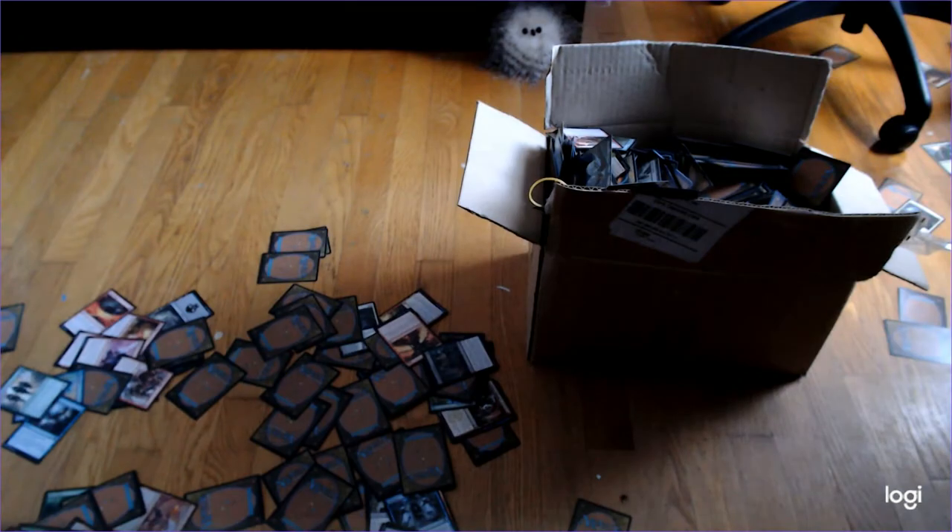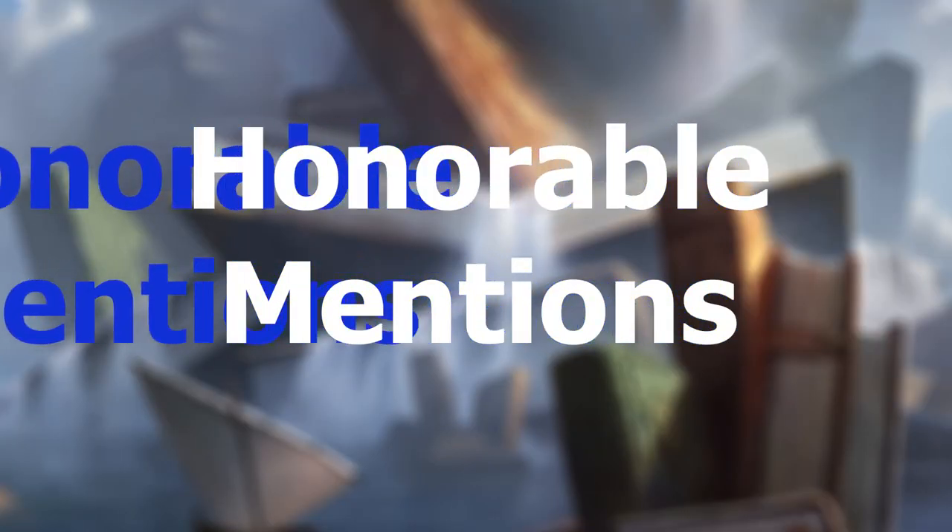I've compiled a list of the top 10 best magic cards to be bookmarked, because there's so many cards and so many arts to choose from. Here, take your pick. But first, let's get through some honorable mentions.